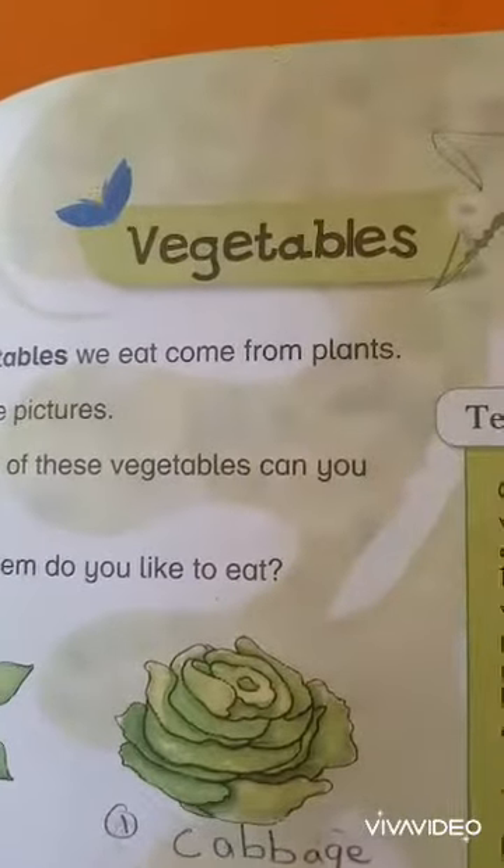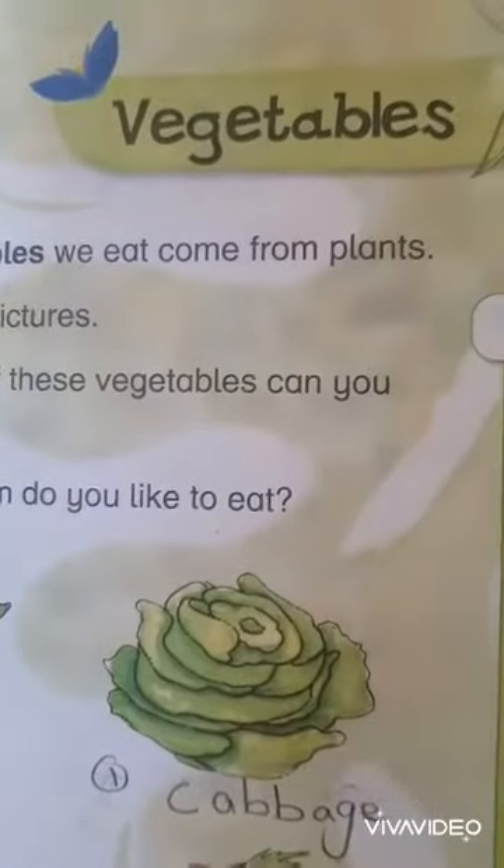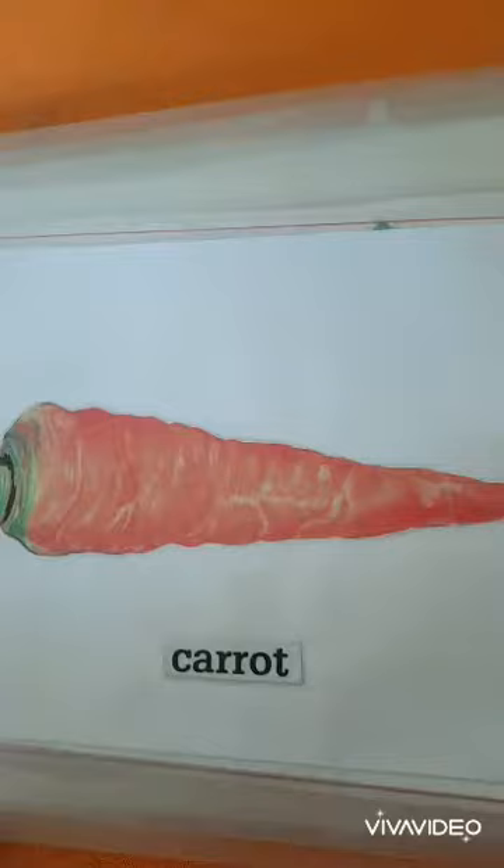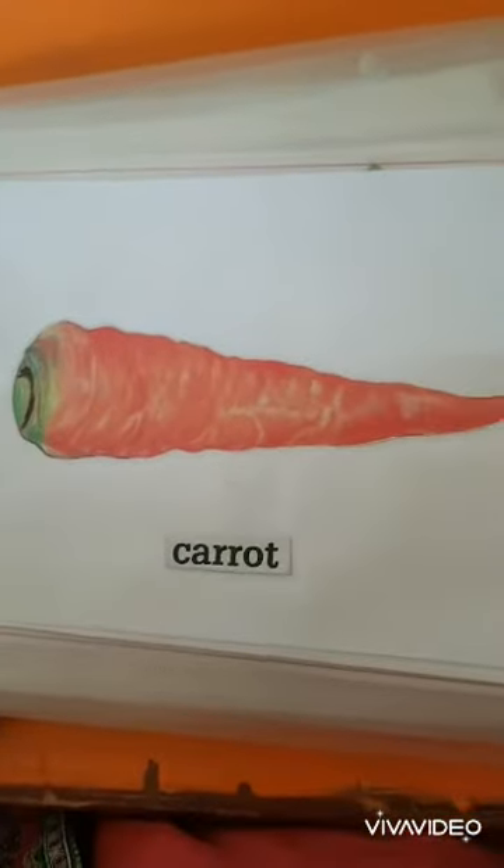Dear students, now we will identify vegetables through flash cards. Students, these are the vegetables.